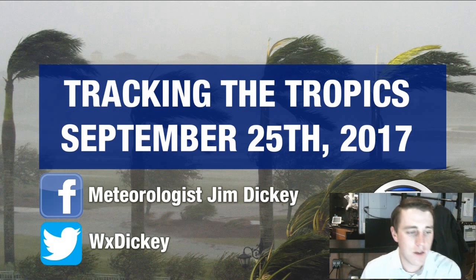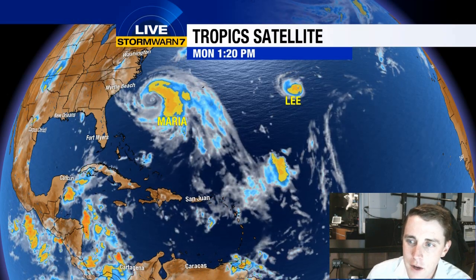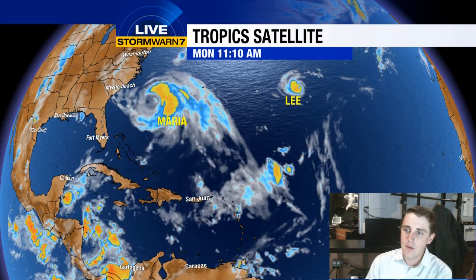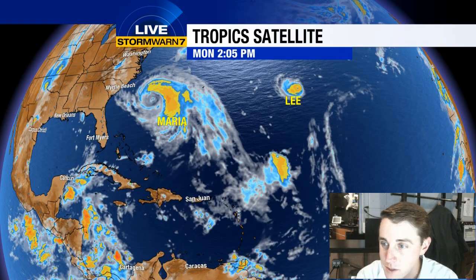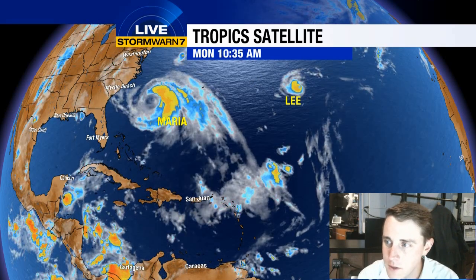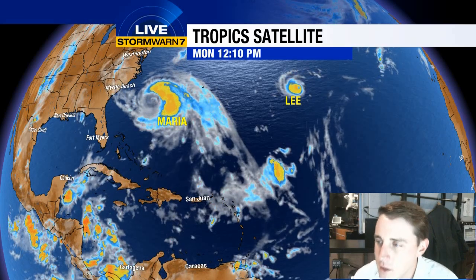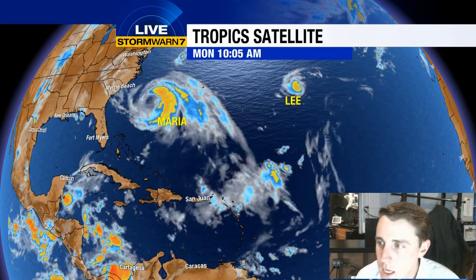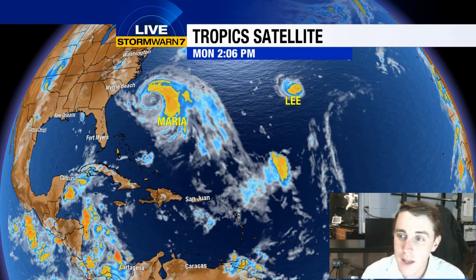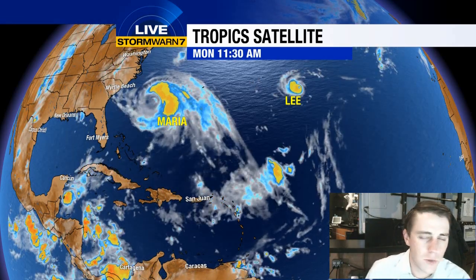We still have two active storms out there in the Atlantic — Maria and Lee — but especially Maria looking far less healthy than it did even this time yesterday. Every tropical system is different. Look at the difference in size between Maria and Lee: Maria's cloud field is somewhere over 600 miles, and Lee is barely over 100. You can basically take Lee and put it over the center of Maria. Both look to be weakening, neither looks to bring direct impacts to land — at least no landfalls. Maria is going to get pretty close to the Outer Banks in the next 24 to 48 hours, but it's going to get kicked out to sea before it does.